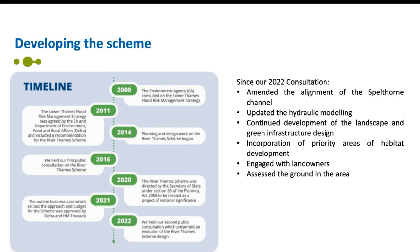We've taken opportunities to create habitat for wildlife with the aim of achieving improved biodiversity and nature recovery. A key element of this development has been the incorporation of priority areas of habitat development into the scheme design. We've also engaged further with landowners along the route of the design, assessed the type of ground in the area, and now have a better understanding for construction and operation of the scheme.